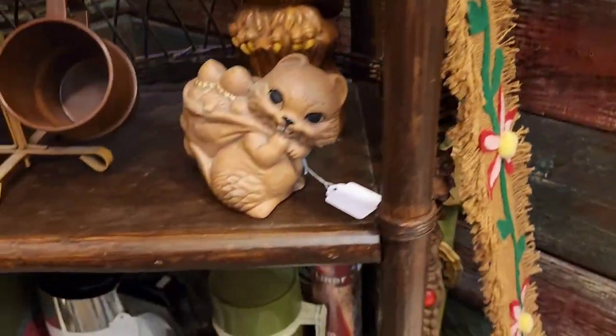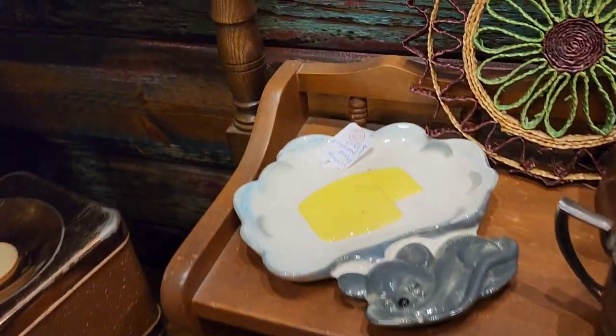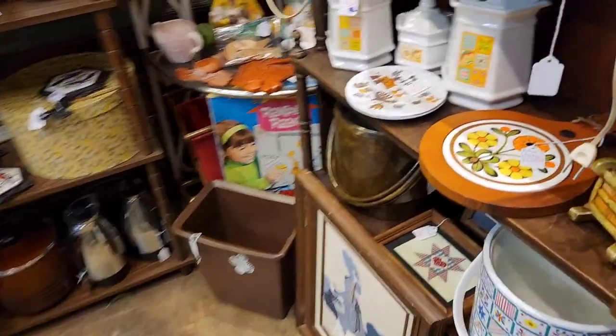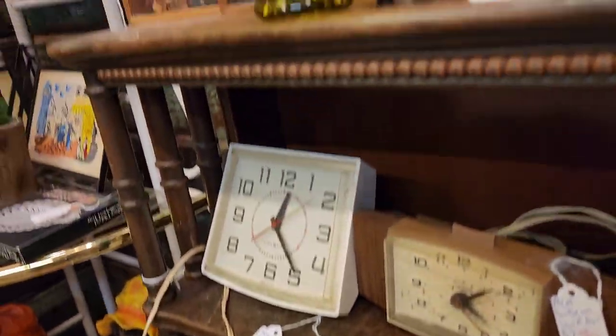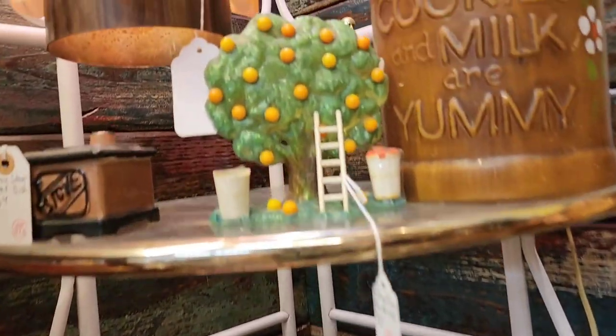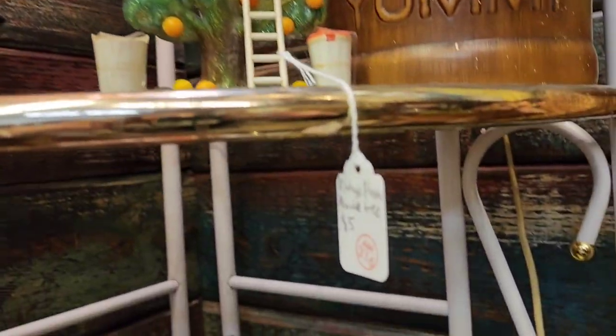$25 on the set of those crocheted little framed pictures. I like that little tree — it's $5. I'm not sure what it was.